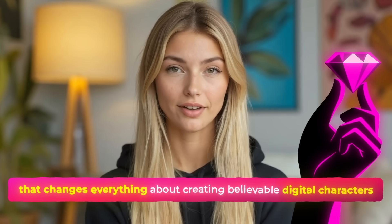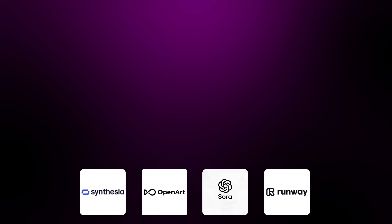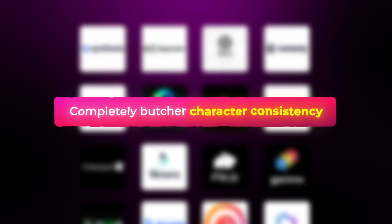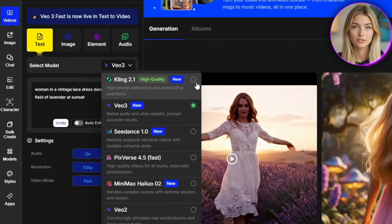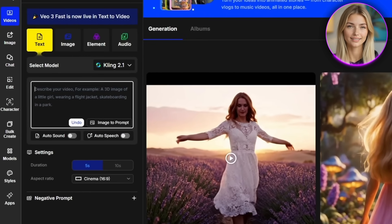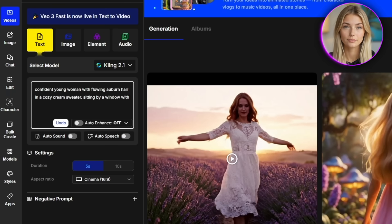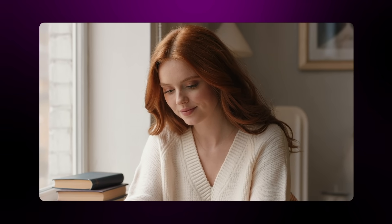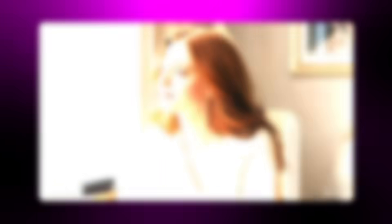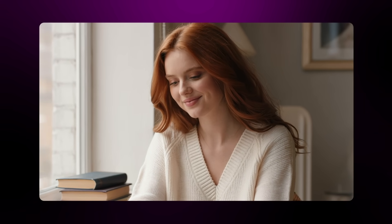There's a hidden element that changes everything about creating believable digital characters that your audience actually connects with. Most AI video tools completely butcher character consistency and natural expressions. Here's my exact process for getting gorgeous character results with Kling. I always start with the Kling 2.1 model because it's the latest version and handles character consistency way better than anything else. For character-focused content, I write prompts like: confident young woman with flowing auburn hair in a cozy cream sweater, sitting by a window with soft natural lighting, genuine smile, cinematic quality. The key is being specific about emotions and expressions, because Kling excels at those subtle facial movements that make characters feel real and relatable.